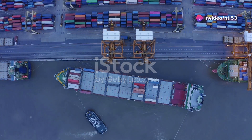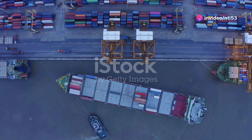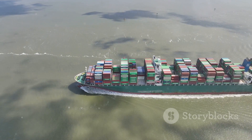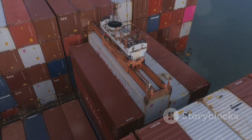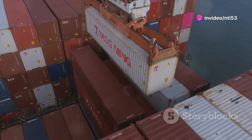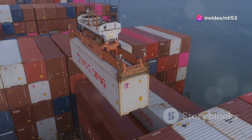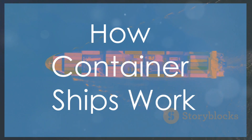Container ships are the backbone of international trade, carrying about 90 percent of the world's goods — from cars to electronics, clothes to food. If it's shipped, it's likely on a container ship. These aren't just any ships; they're floating giants. The largest, like the Ever Ace or MSC Arena, can be as long as four football fields and carry over 24,000 containers at once.